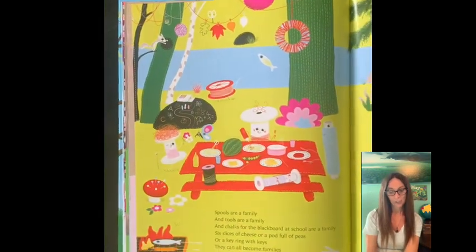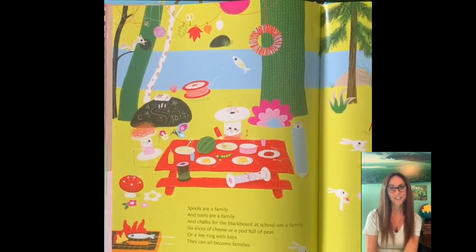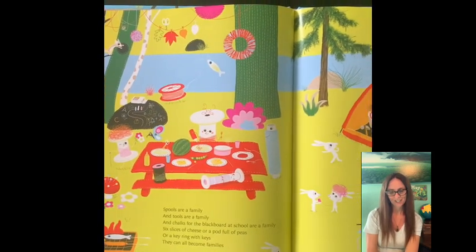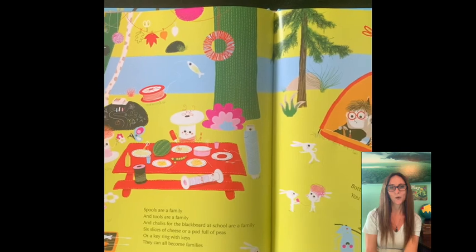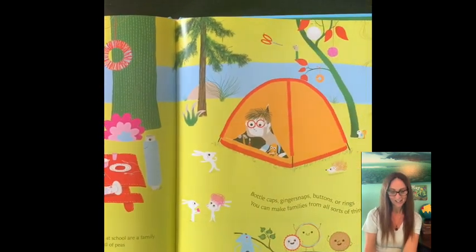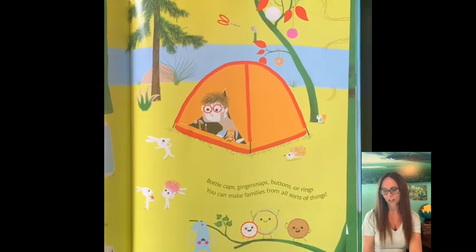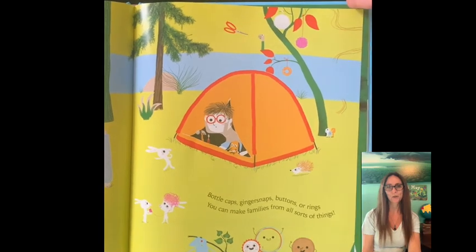Spools are a family and tools are a family. And chalks for the blackboard at school are a family. Six slices of cheese or a pod full of peas or a key ring with keys — they can all become families. Bottle caps, ginger snaps, buttons or rings. You can make families from all sorts of things.